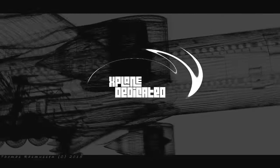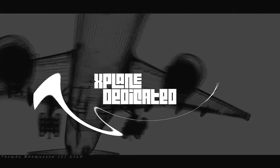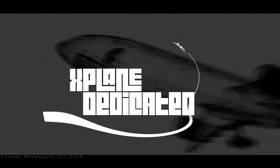1-800 Bravo Bravo, good afternoon here at Borchardt. 2,000 feet on 1-0-1-4 Bravo Bravo Bravo. Hi, Wycliffe Barrett, X-Plane dedicated.